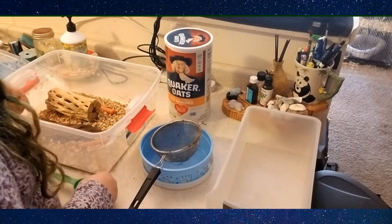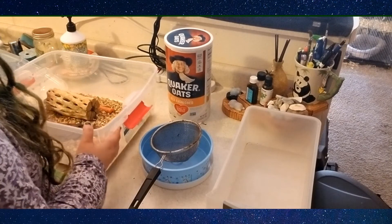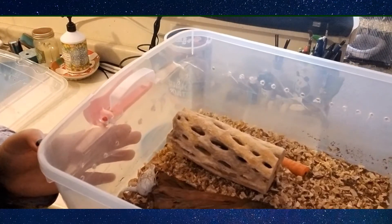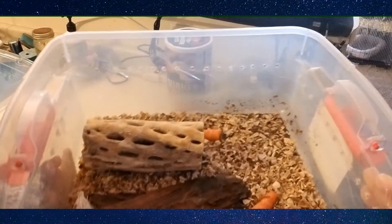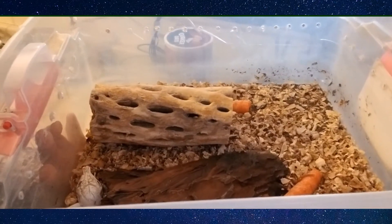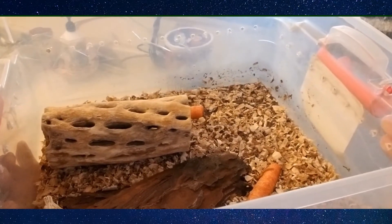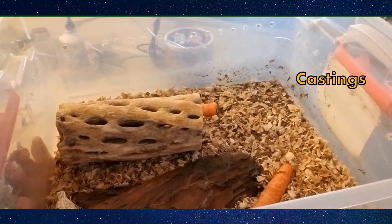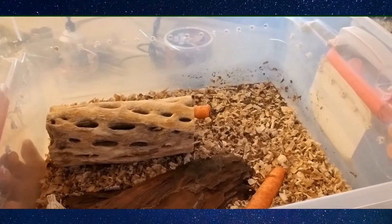So here you see my enclosure — it looks disgusting. There's fecal matter all over the place. This is our enclosure and it kind of stinks because I haven't cleaned them in a while, so that's why we're doing it today.